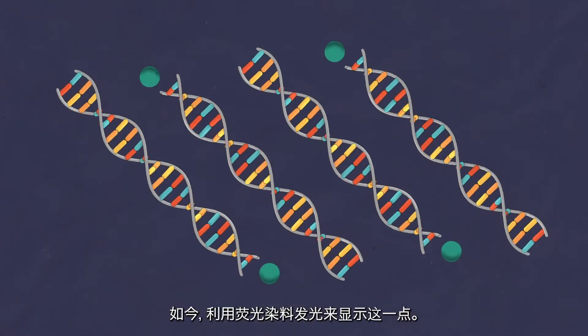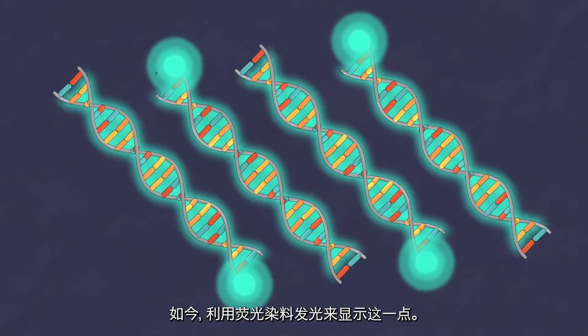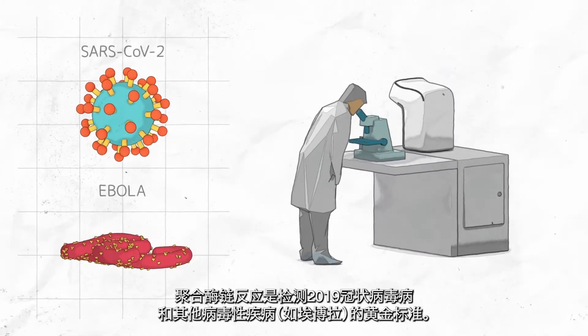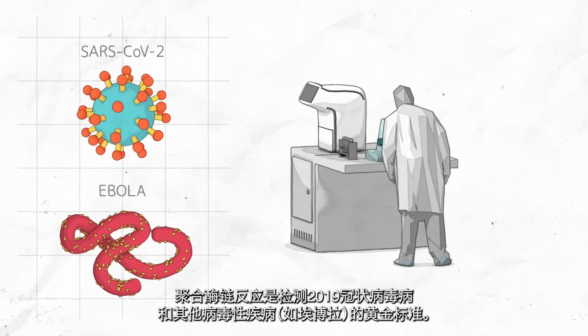Today, the glow of fluorescent dyes does this job. PCR is the gold standard in testing for COVID-19 and other viral diseases like Ebola.